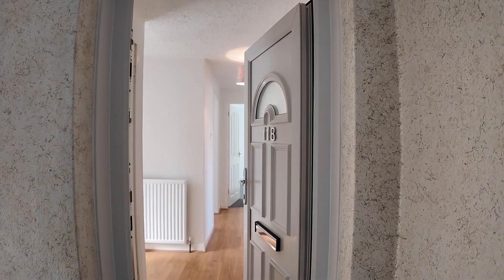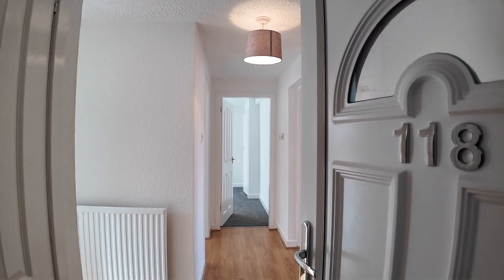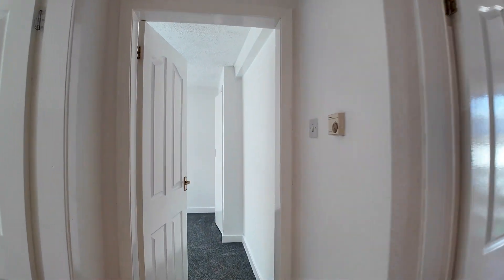Welcome to 118 Elphinstone Crescent in the Moray in East Kilbride. This is a fantastic two-bedroom ground floor flat available to rent.